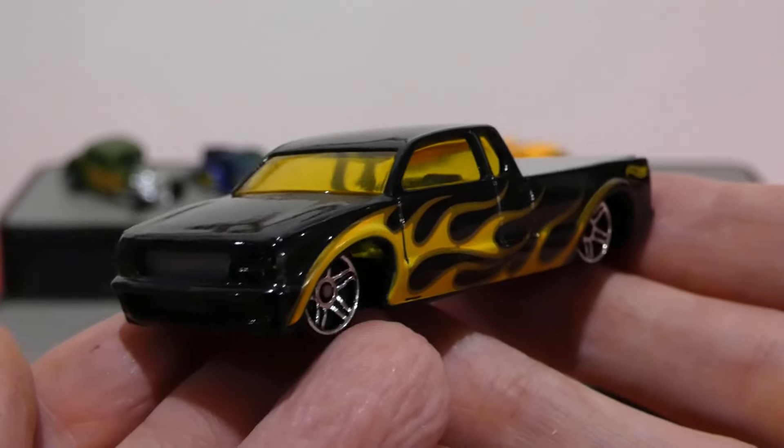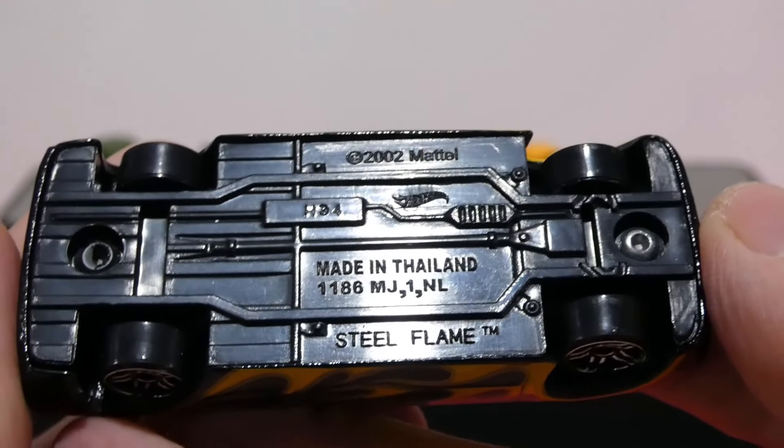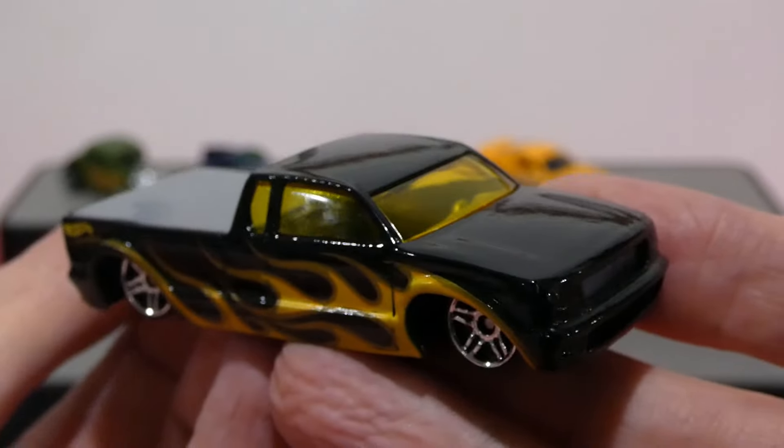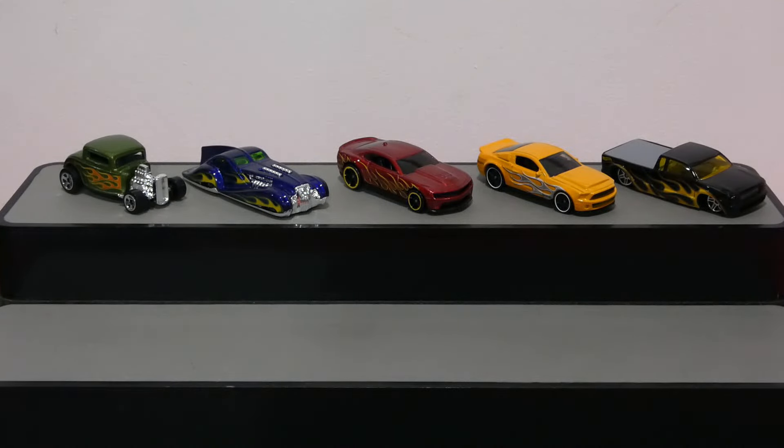Do like the look of that. And there we go, guys — that is awesome. There's the last base for the final car, the Steel Flame. Very cool, actually. That brings us to the end of the 2015 Hot Wheels Workshop Flash Fire 5 Pack. Don't forget to like, comment, subscribe — all that jazz. And until next time, take care of yourselves, and I'll see you all then.